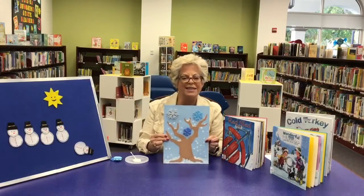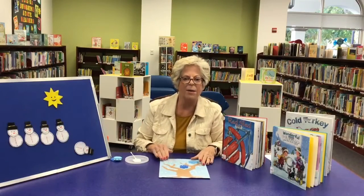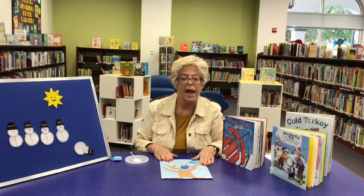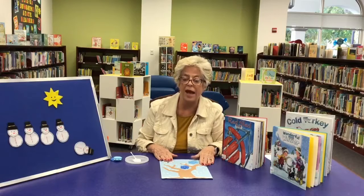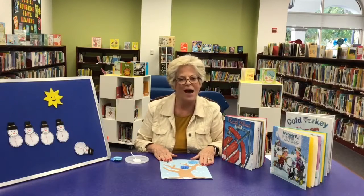Snowy winter scene — so this was lots of fun! Be sure and check out all of our storytimes on our website, and either register or go to any that we have here at our nine libraries. Everybody have a great week. Bye bye!